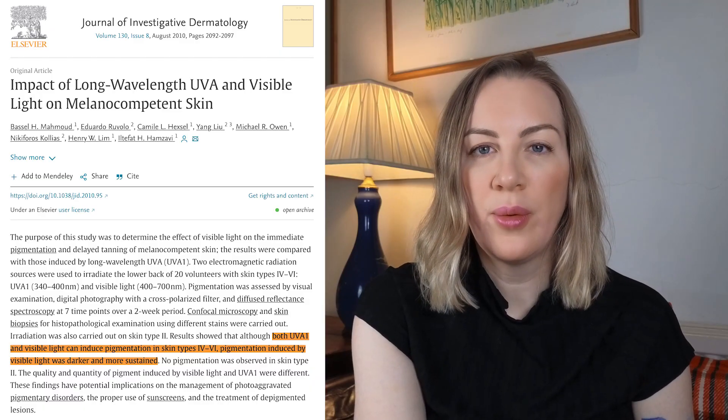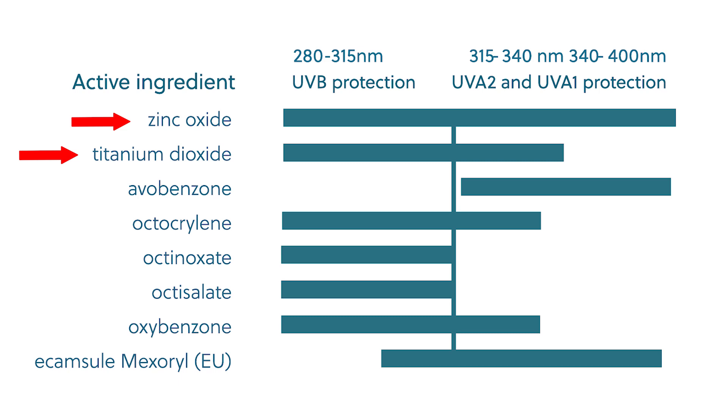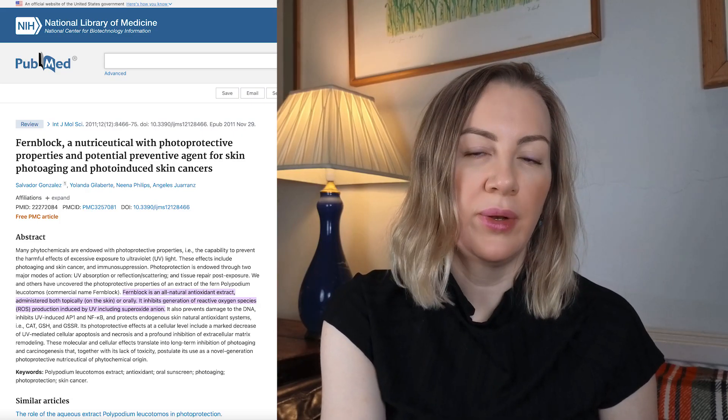Visible light is responsible for more pigment darkening in Fitzpatrick skin types 4 through 6 than UVA is, leading to challenges in the treatment of melasma and post-inflammatory hyperpigmentation. We would typically be looking for a product containing either zinc oxide or titanium dioxide in order to scatter the light, which is particularly important for people with a higher Fitzpatrick skin type. Products containing zinc oxide and titanium dioxide have traditionally left a much more white and chalky cast on the skin. If you have melasma and a darker skin type, you may want to consider Fernblock.